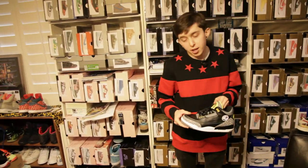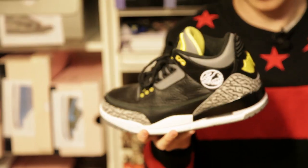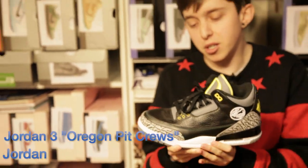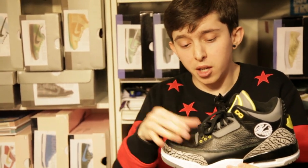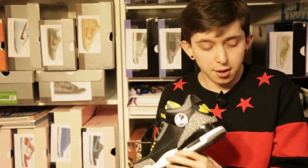I already showed you one version of the Black Cement 3, but these are even crazier. These are the Oregon Pit Crew. I love how the Black Cement 3 is the base, but they just went and did all this crazy stuff with it — green stitching, which I actually didn't even know until I owned the shoe, yellow eyelets instead of red, the big O right there, and the crazy duck feet on the back. Love these shoes.